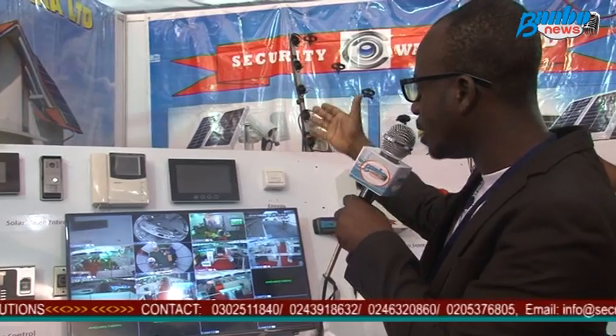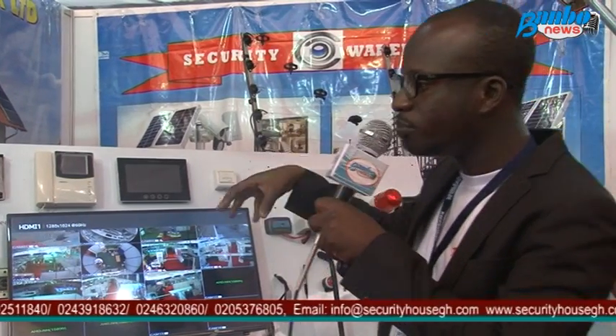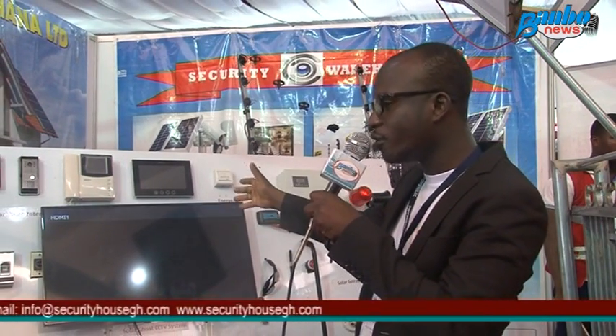As you can see behind me, we have an array of solar-powered products. That is the CCTV — we are actually providing security for the fair. We are the sole providers of security for the fair, so this constantly runs for 24 hours and we need no security guards to do this.